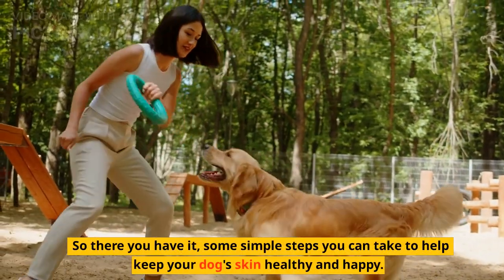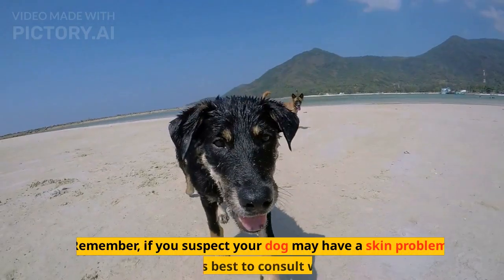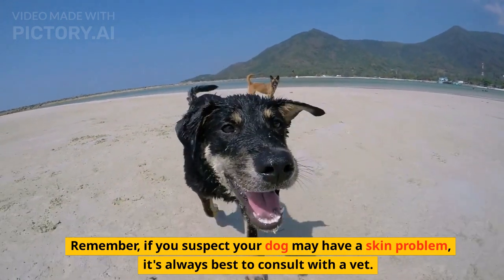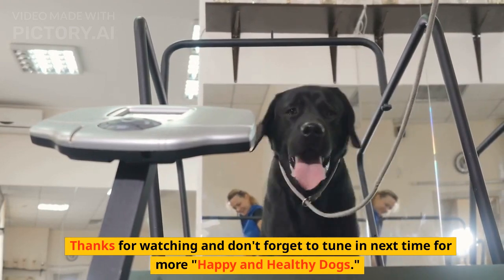So there you have it, some simple steps you can take to help keep your dog's skin healthy and happy. Remember, if you suspect your dog may have a skin problem, it's always best to consult with a vet. Thanks for watching and don't forget to tune in next time for more happy and healthy dogs.